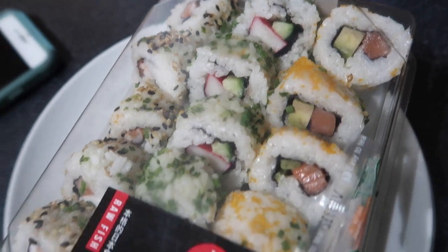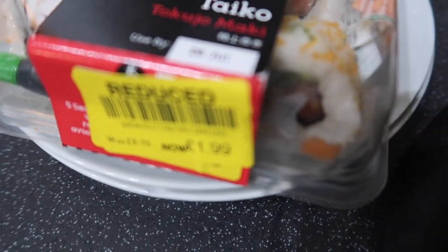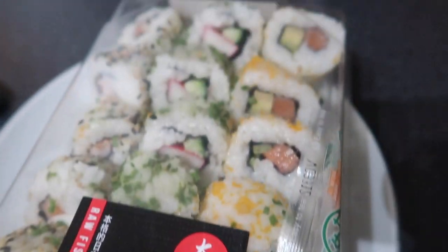Thank you so much for watching — give us a thumbs up if you enjoy the weekly vlogs. If you'd like to see anything in particular, any particular content, just leave a comment below and let us know. Holly's bought us a treat from Waitrose — £1.99 and then a discount as well for that.